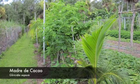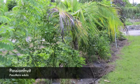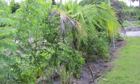Here at Echo in Florida, we have Madre de Cacao as our living trellis, which is a nitrogen fixer as well. We have passion fruit climbing on that, and coconuts as the eventual overstory.